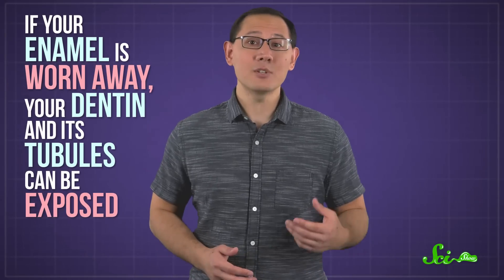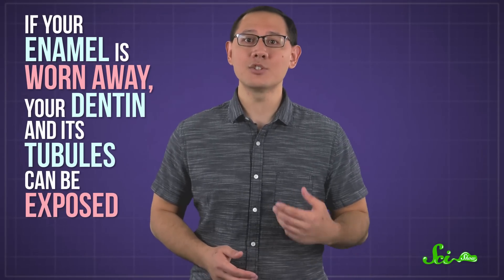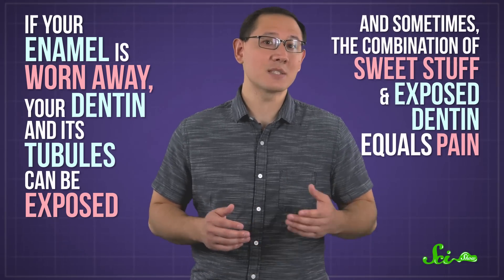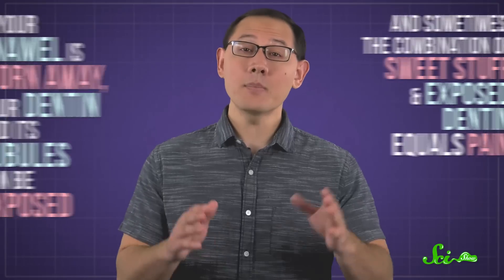Even though tooth enamel is the hardest substance in your body, it can still be damaged — like if you grind your teeth, have cavities, or drink lots of acidic sodas. If your enamel is worn away, your dentin and its tubules can be exposed. And sometimes the combination of sweet stuff and exposed dentin equals pain. And it's all because of your old friend from science class: osmosis.